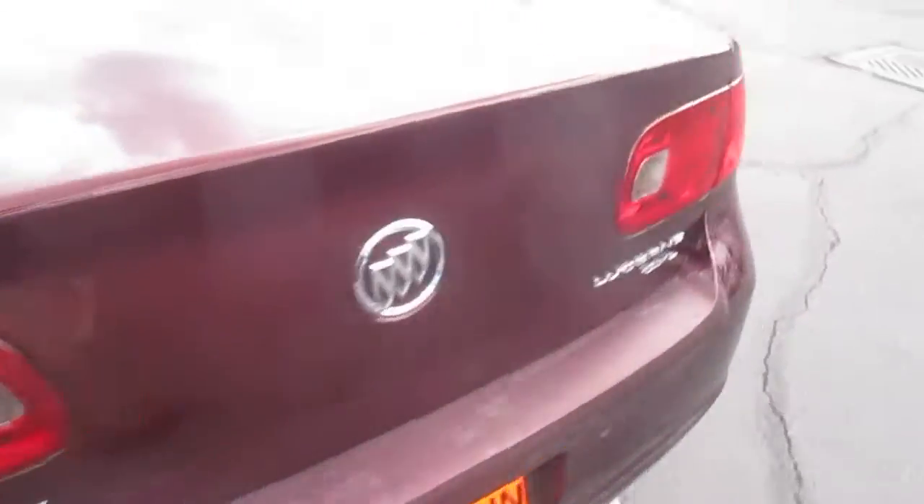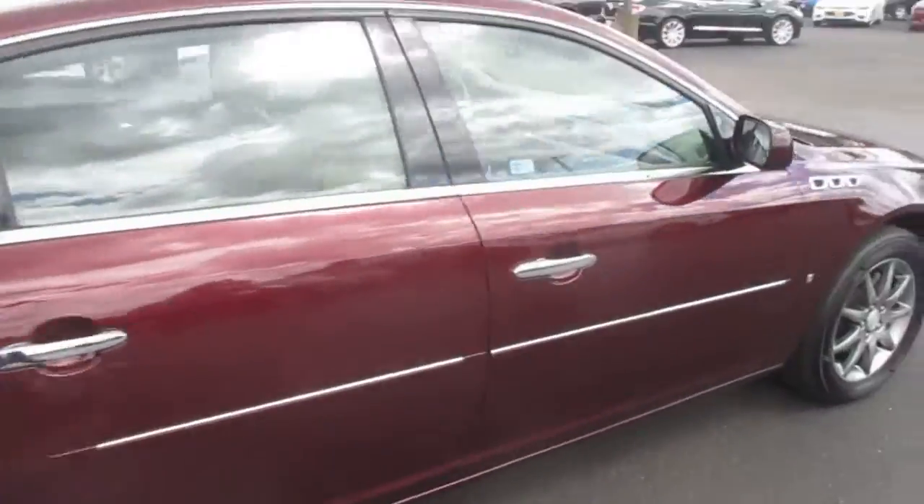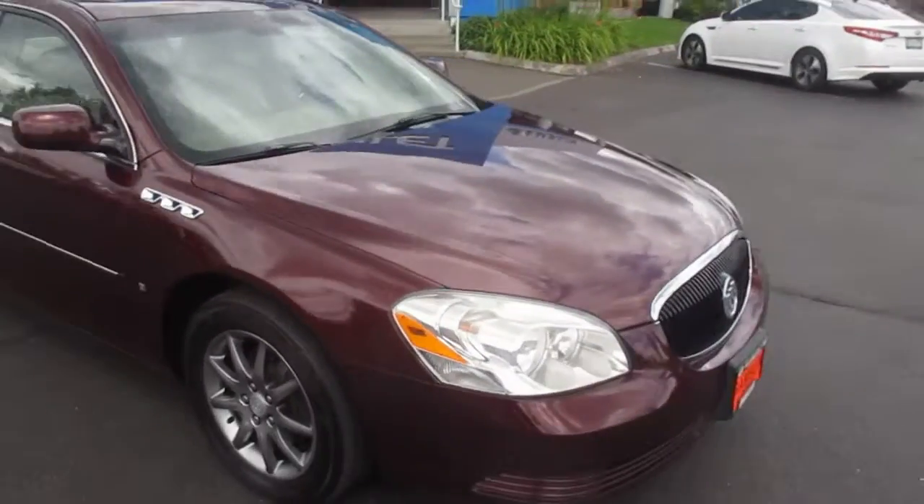Nice wheels on this one. Recent trade-in, nice looking vehicle though. So yeah, that's our 2006 Buca Cern down here at Gambling Motors.